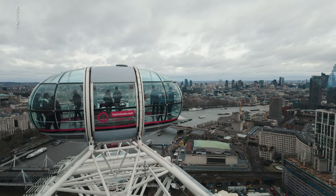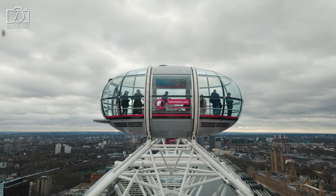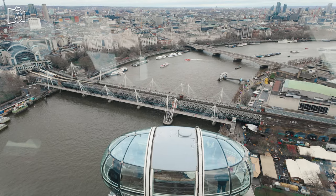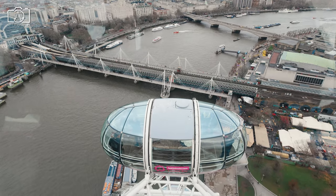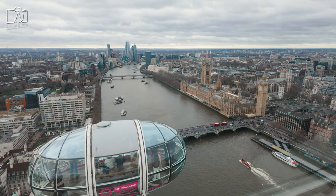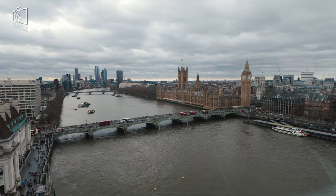Entry prices for the London Eye vary depending on the type of ticket and experience chosen. Standard tickets for adults typically start at around £30, providing access to a 30-minute rotation and interactive guides. For children, tickets are slightly cheaper, with reduced rates for families and groups. Premium experiences, such as fast-track entry or private capsules, come at a higher cost, offering perks like priority boarding and privacy. Visitors can also opt for combination tickets including attractions like Madame Tussauds or the London Aquarium, offering a comprehensive sightseeing package at a bundled price. It's recommended to check the official London Eye website for the most current pricing information.